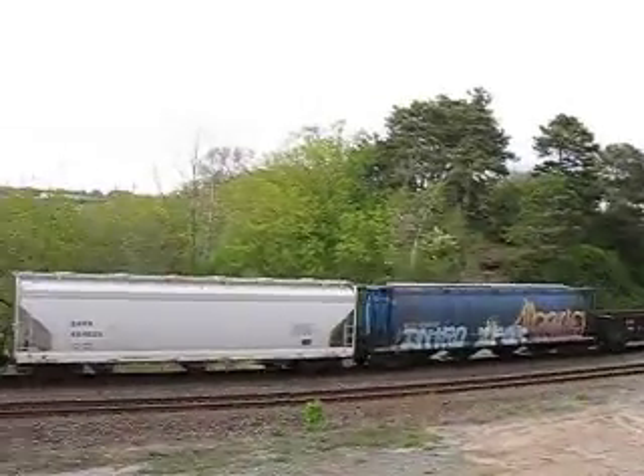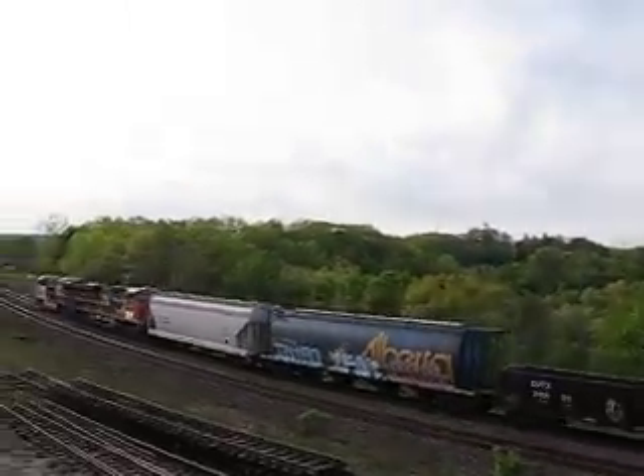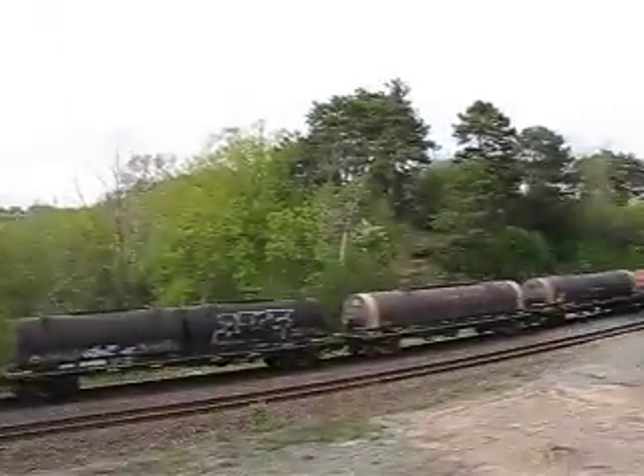Oh, look at that! That's an Alberta cylinder hopper. And of course we got some steel coils.